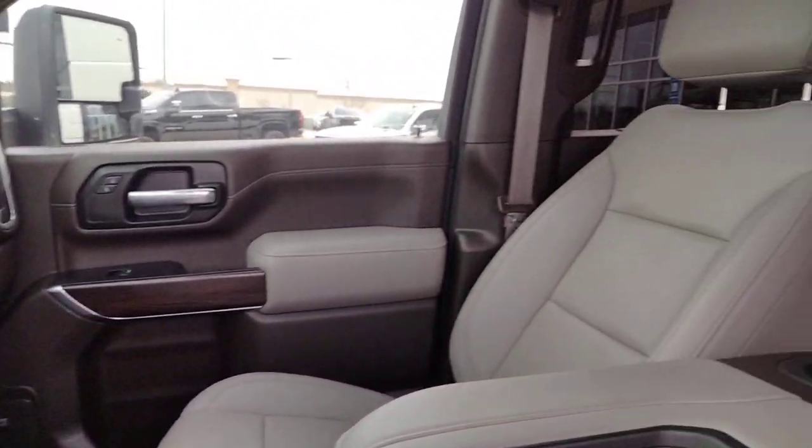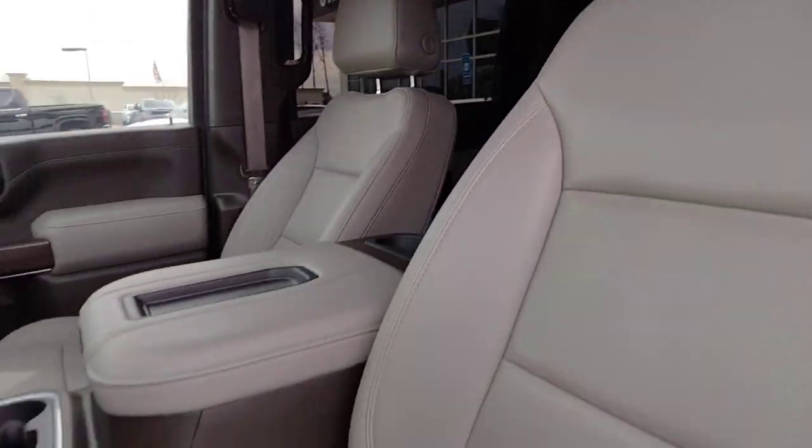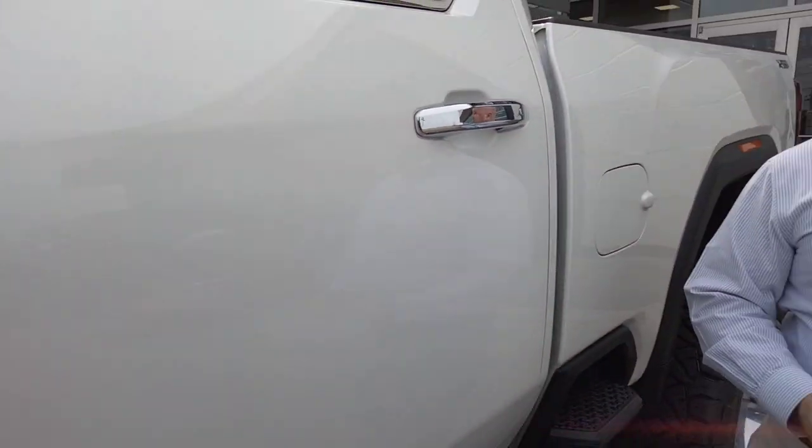We also have other trucks on our lot — we have Rams, we have Fords. Come see us, we will hook you up. This one normally goes for around over 80, but we'll sell it to you for 74,881. Come see us, we'll hook you up.